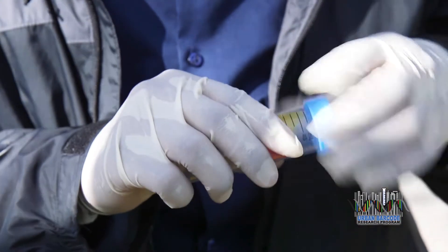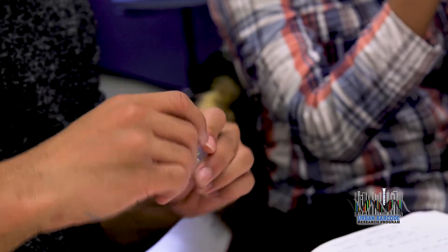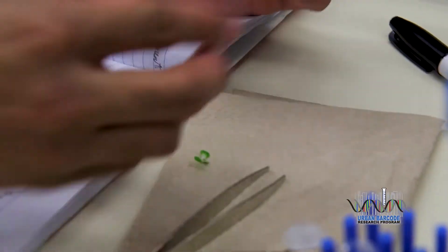High school students like me are using a technique called DNA barcoding to identify almost any living thing. It's learning about science from the real world, not from a textbook.